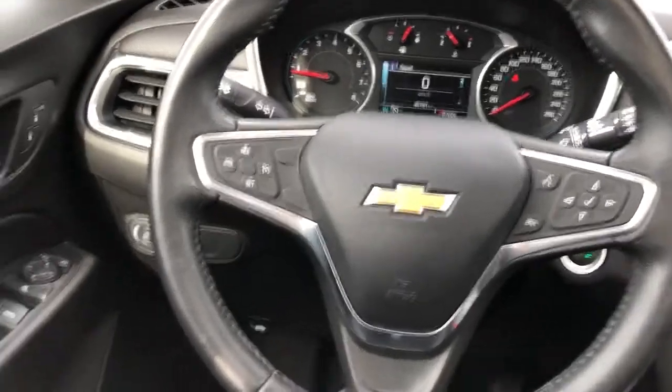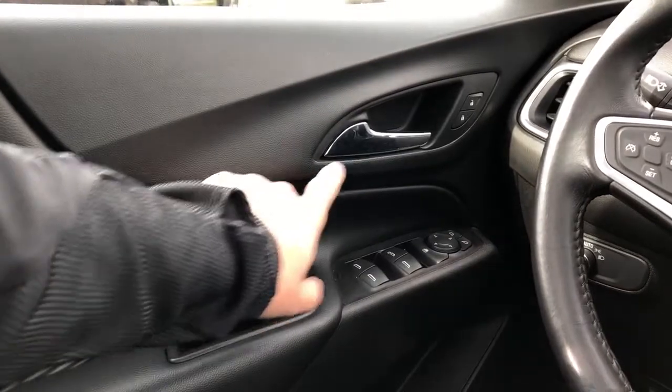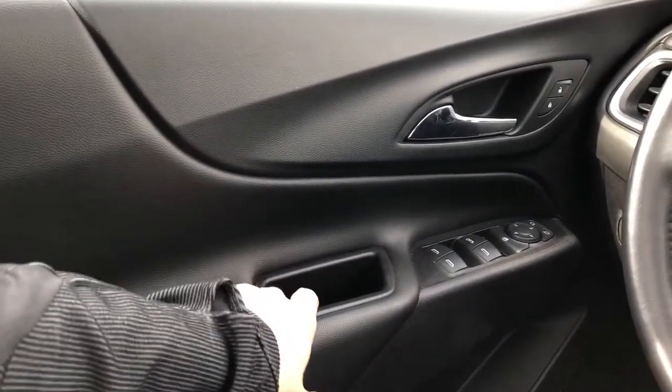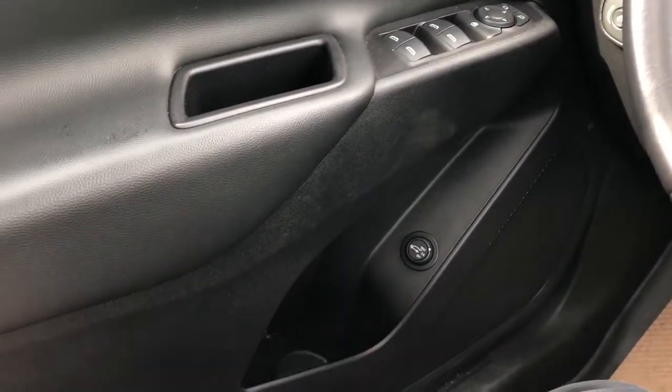Now moving on to the interior of the Equinox, we'll take a look at some of the driver's features starting off here with our door panel. We have our chrome door handle, lock and unlock buttons, padded black leather, close handle, window and mirror controls. Below we have our speaker and storage, and then our power liftgate controls.